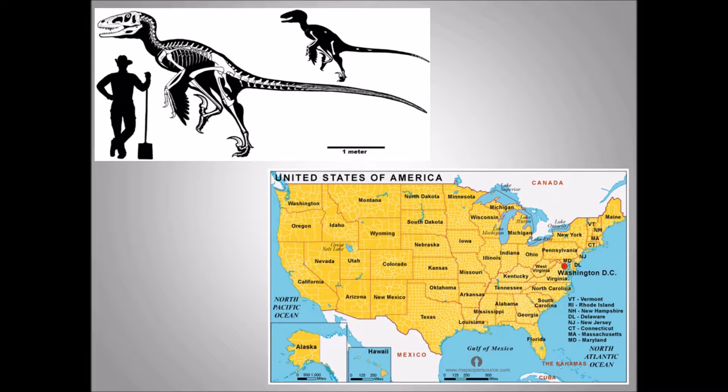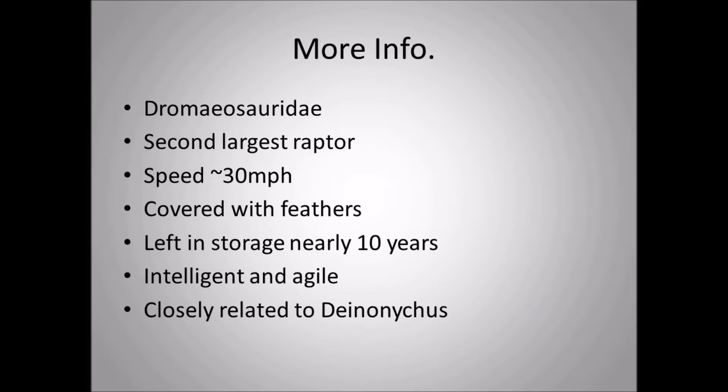Dakotaraptor belongs to the group of dinosaurs called Dromaeosauridae, or dromaeosaurs — raptor dinosaurs. Dakotaraptor would actually be the second largest raptor of all time. The largest would be Utahraptor, at 24 feet long, up to six feet tall, and weighing close to 2,000 pounds. Utahraptor lived earlier than Dakotaraptor.